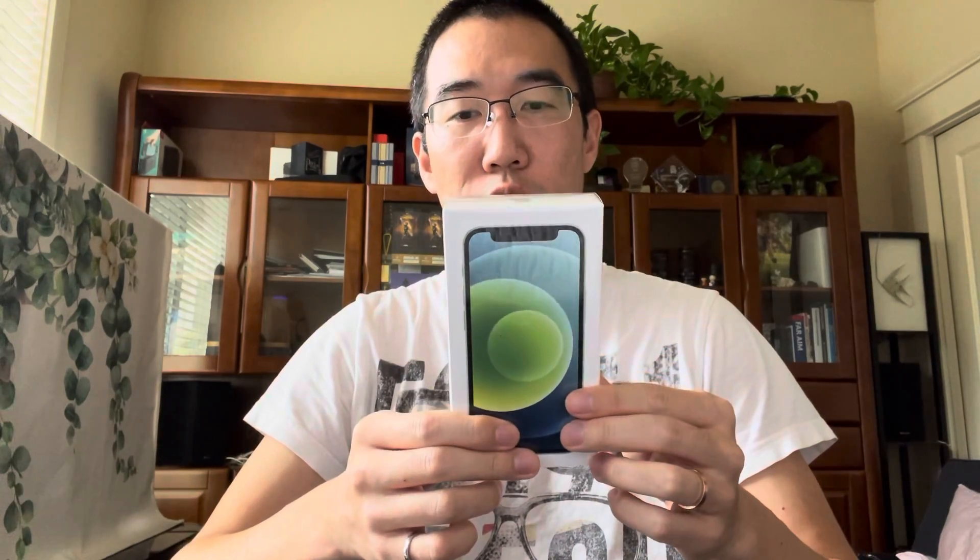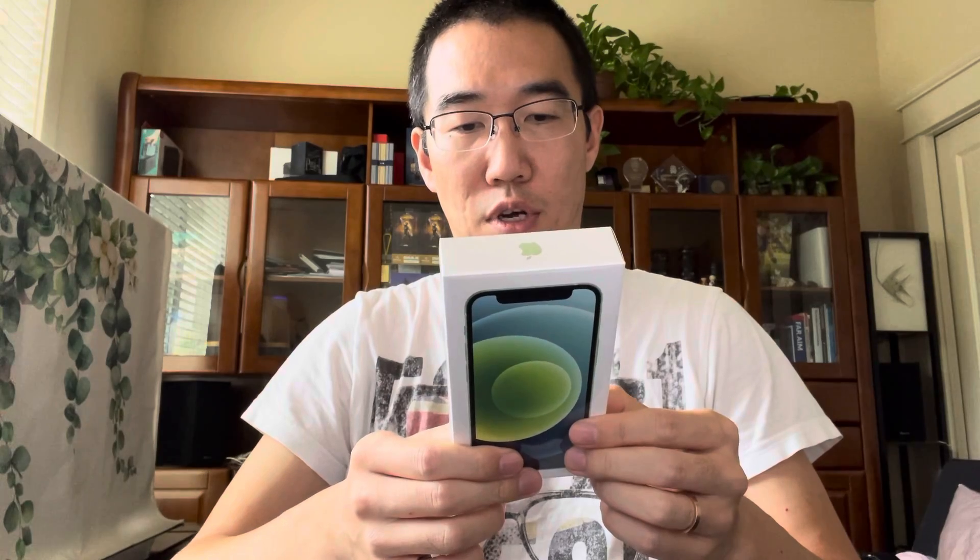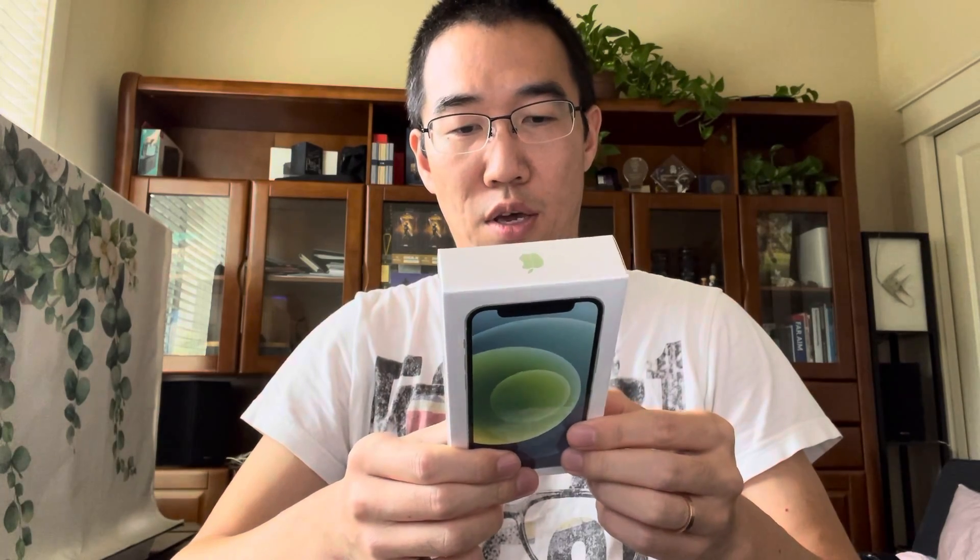Okay, so brand new sealed iPhone 12 mini in box — this is a 64 gig version in the color green. This is obviously not a review video of the iPhone device, but I will be opening the box of this phone.